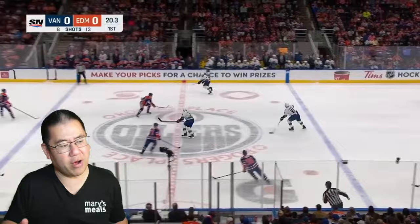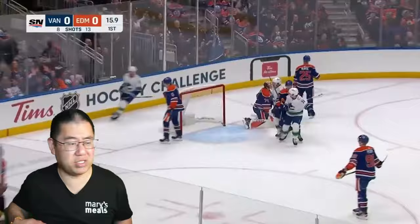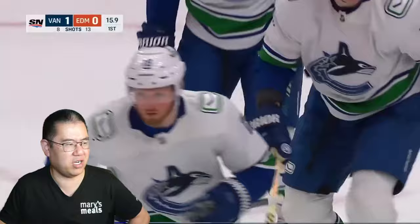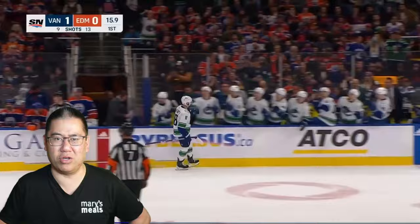Here's the first goal. You see Zadorov pick up the puck, Besser off the ice, Lafferty jumps on and comes over the line. Nurse does not close the gap, and then it's Sam Lafferty with a beautiful wrist shot past Stuart Skinner, who is admittedly probably cheating out a little bit too much on the short side. During the intermission, they made a point that Stuart Skinner was basically glancing at Darnell Nurse, asking why he didn't close the gap.